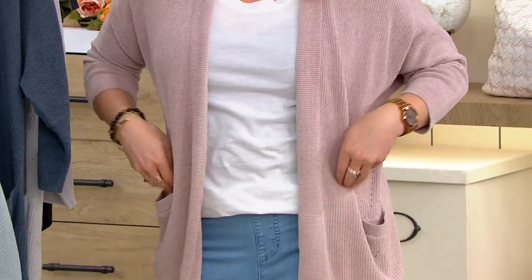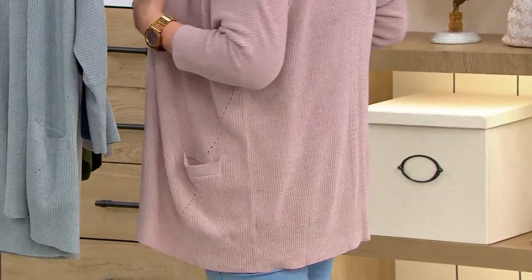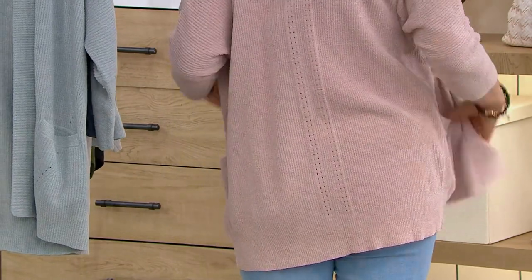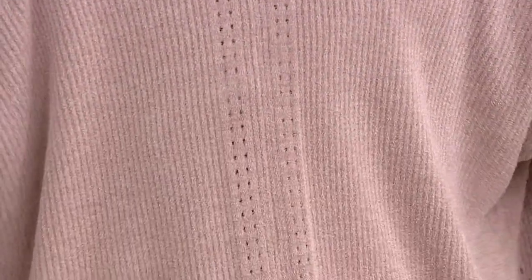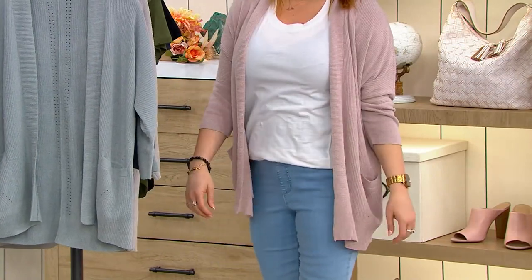Refined is a good word. Look at these details — these little pointelle and eyelet details, and the back as well. Pointelle ribbing — that little breathability, that femininity that we love. But this is completely ribbed too. Ribbing with the ultralight is a marriage made in heaven.